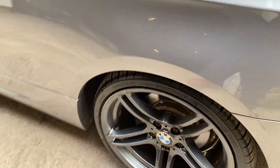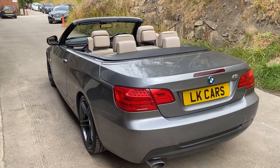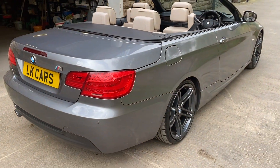It's sitting on a set of 19-inch 5-spoke double-spoke wheels. It really is a great looking car — great colour combination. Drives exceptionally well.